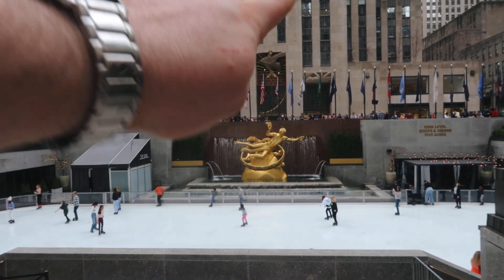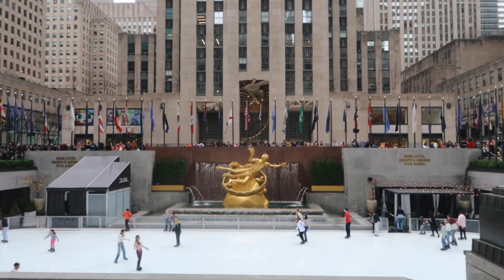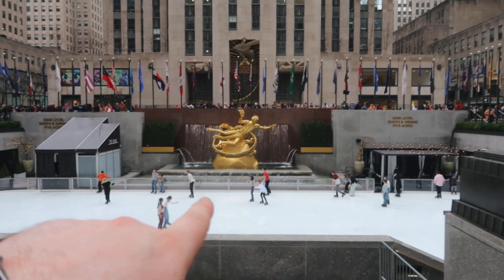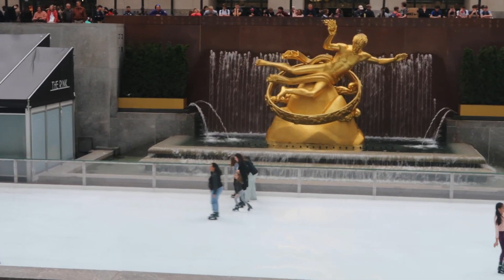There's half an hour till we've got to go to the Top of the Rock, so we thought we'd come and have a look at where the Christmas tree was in Home Alone 2, our favourite Christmas film. The ice rink is down here as well. In Home Alone 2, that's where the Christmas tree is, and this is where Kevin comes to meet up with his mum. I never made it onto this ice rink and I don't think I ever will.